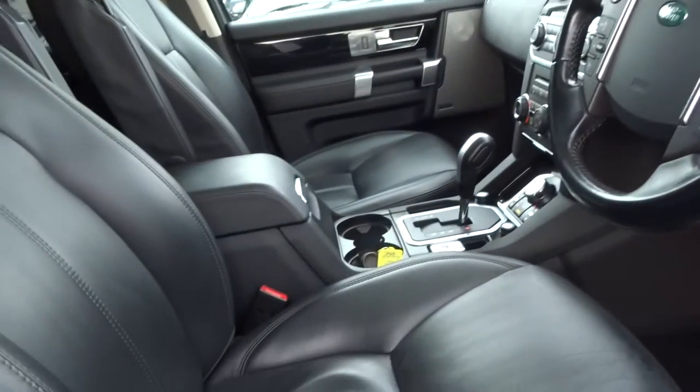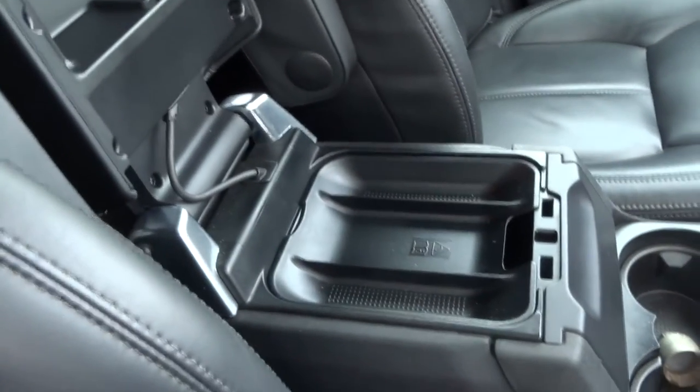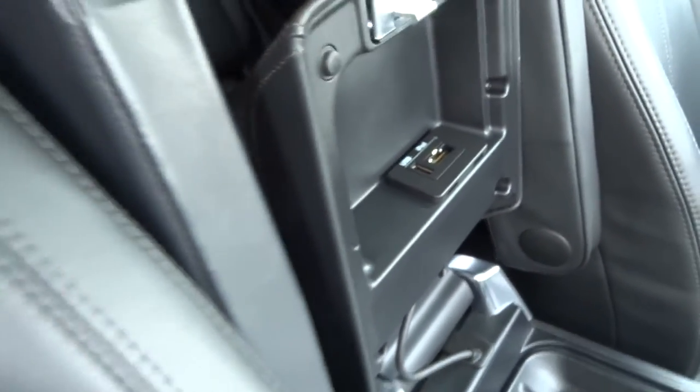Let's have a look under that bonnet as well. One of the features I didn't mention is the centre armrest — under there you've got storage, USB, and an iPod connector.